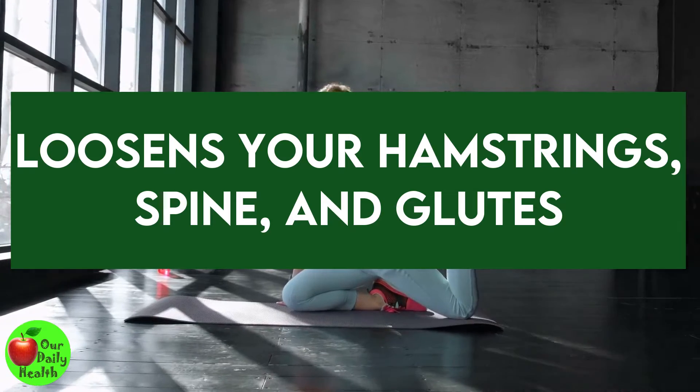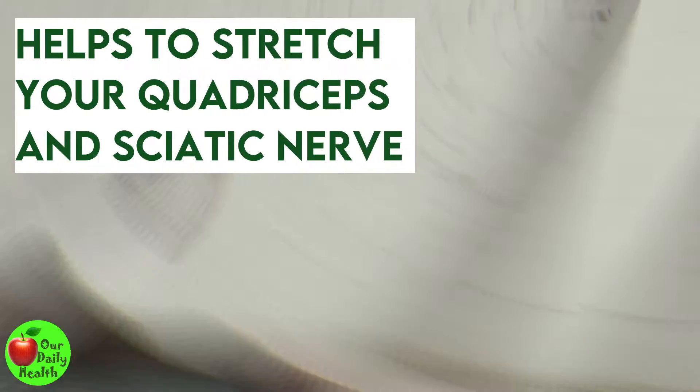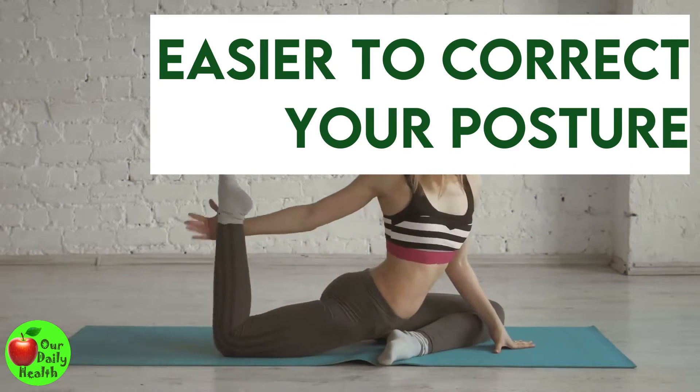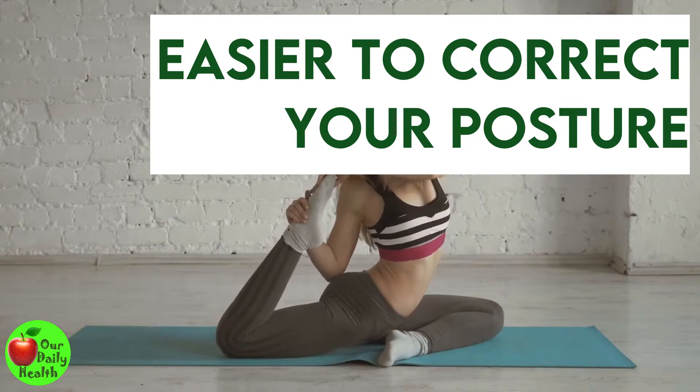Number 4: The Pigeon Pose. The pigeon pose exercise loosens your hamstrings, spine, and glutes. It will also help to stretch your quadriceps and sciatic nerve. It makes it easier to correct your posture by stretching and opening these areas.